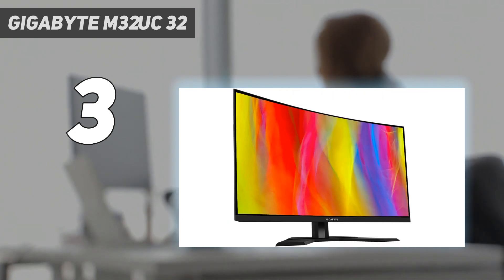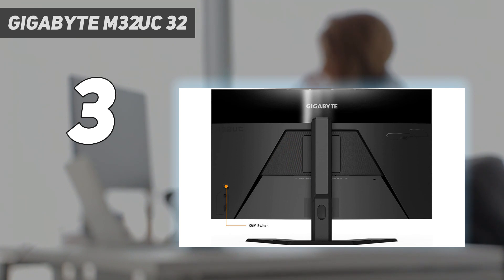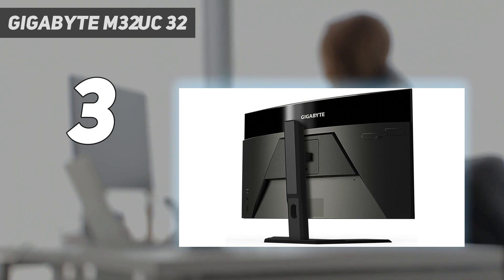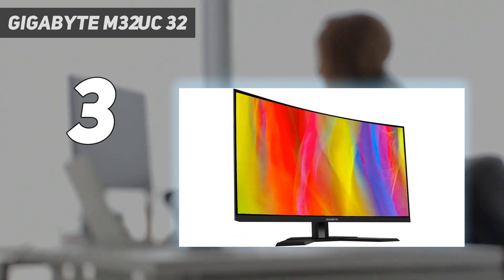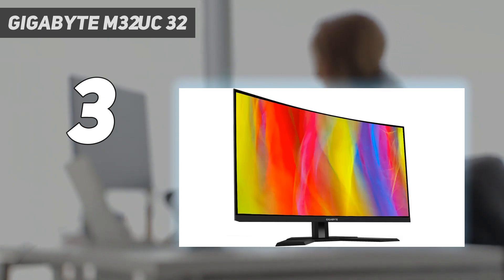Even though it's a step down in picture quality, the Gigabyte M32UC still offers great gaming performance. It has HDMI 2.1 bandwidth, making it fully compatible with modern HDMI 2.1 graphics cards and consoles. Its 160Hz refresh rate is lower than the 240Hz on the Samsung, but it's still high enough for most PC gamers, especially if your graphics card can't maintain high frame rates with 4K signals.